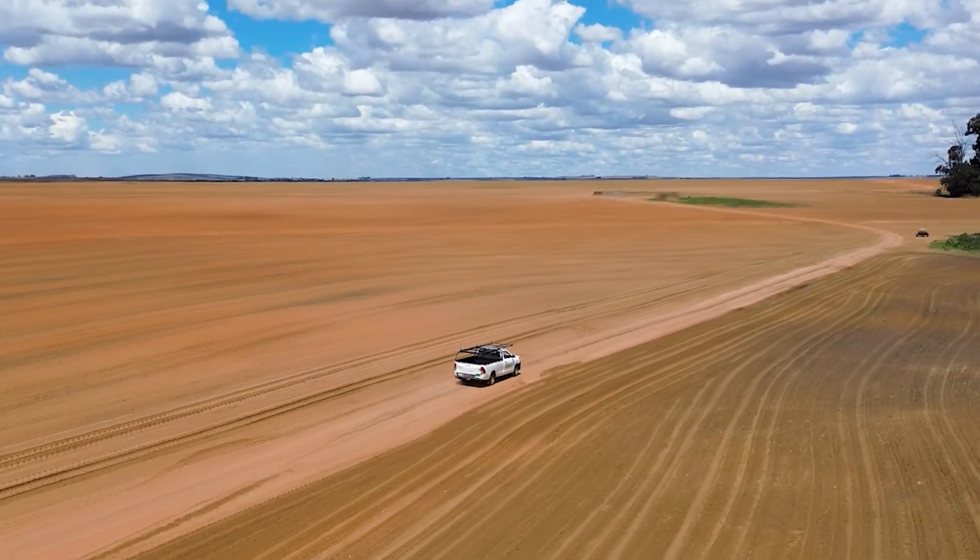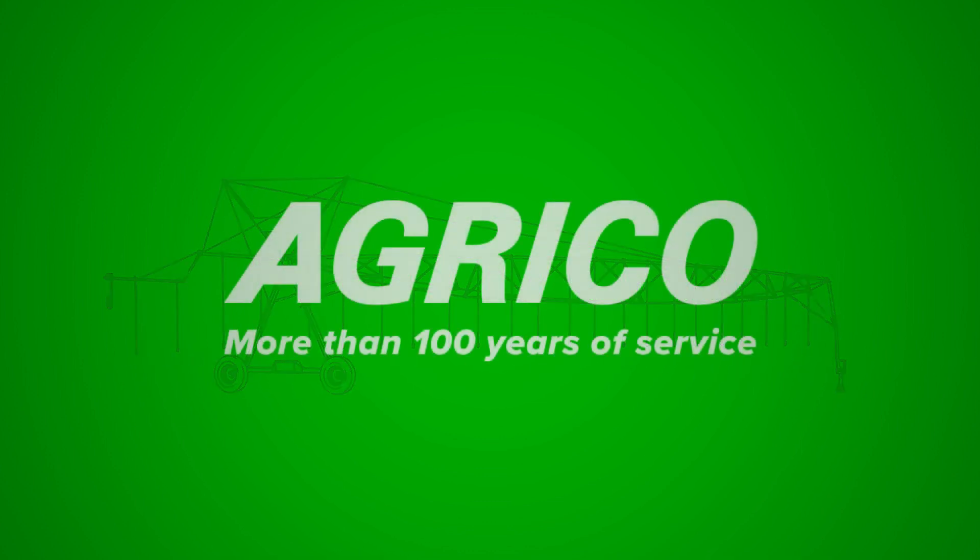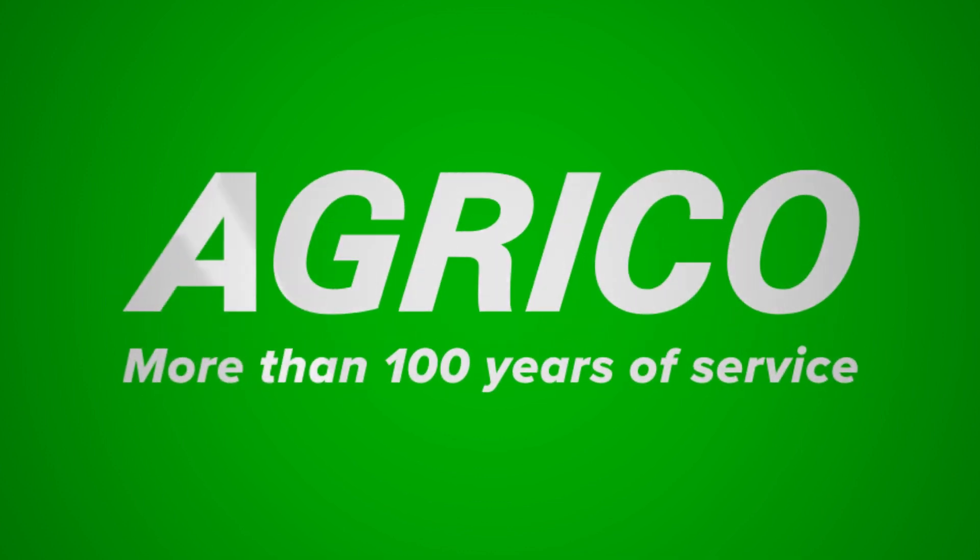Over the mountains and valleys of South Africa, where the sun nurtures the land, stands a beacon of renewal and reliability. AgriKu, the name known for excellence in irrigation solutions.